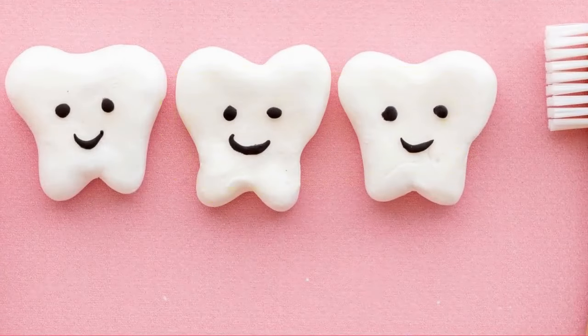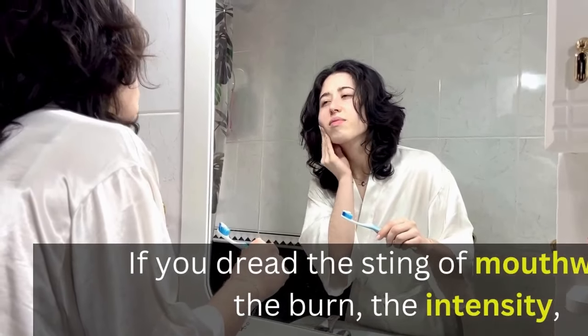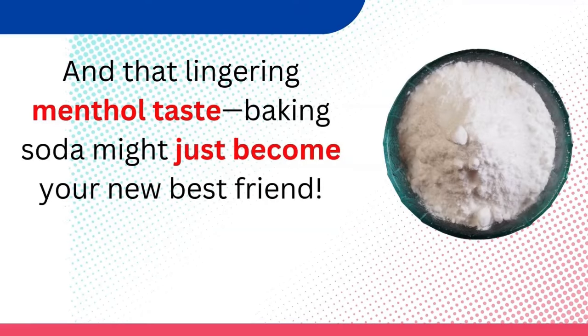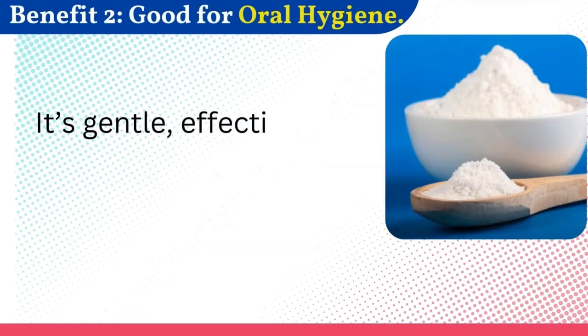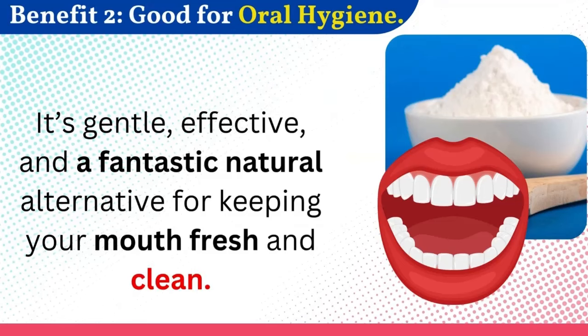Benefit 2: Good for oral hygiene. If you dread the sting of mouthwash — the burn, the intensity, and that lingering menthol taste — baking soda might just become your new best friend. It's gentle, effective, and a fantastic natural alternative for keeping your mouth fresh and clean.